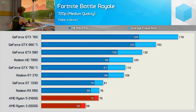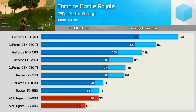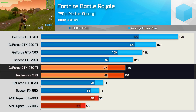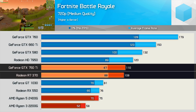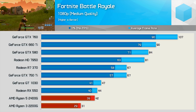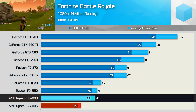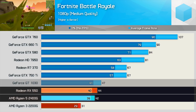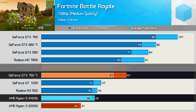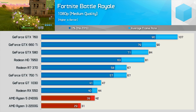Fortnite Battle Royale plays very well on the Raven Ridge APUs. At 720p you can't really complain with the 2400G, though the R7 370 and GTX 750 Ti are over 40% faster, meaning you can crank up visual quality settings and still maintain over 60fps at all times. Moving to 1080p shows how limited the APUs can be — while the 2400G roughly matched the RX 550 and GT 1030, it was considerably slower than the GTX 750 Ti and R7 370, which offered 60% more performance.